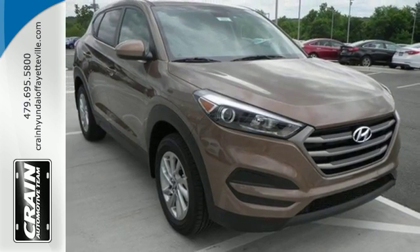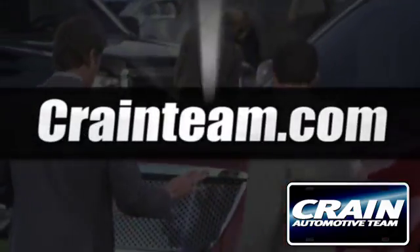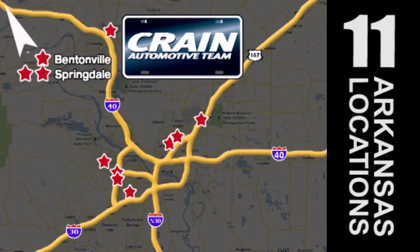Find out for yourself when you come in for a test drive. Visit us anytime at craneteam.com. Go, go, go — the Crane Team's got them! Craneteam.com.